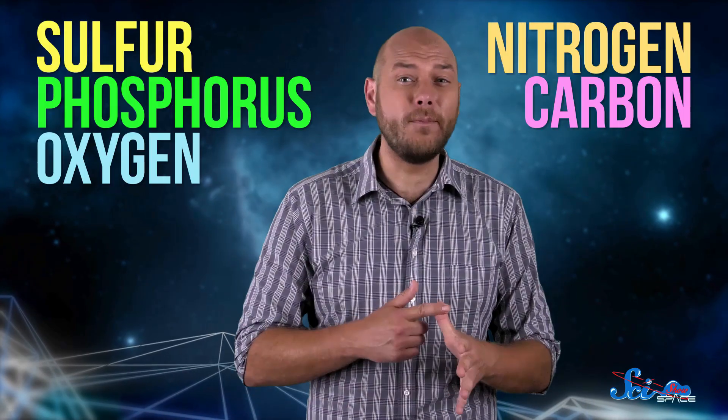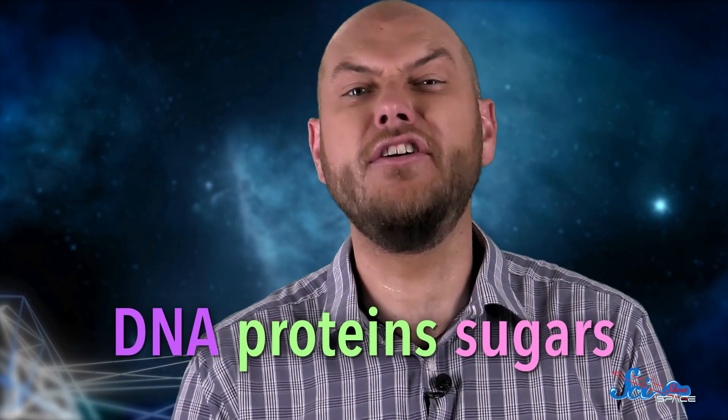Curiosity also looked for the kinds of molecules that life needs. Life, as we know it, requires six basic elements — sulfur, phosphorus, oxygen, nitrogen, carbon, and hydrogen. Carbon is at the heart of organic chemistry, but alone it can't do much. When you add in the other elements, though, you get the molecules that work together to make life — DNA, proteins, sugars, you name it.